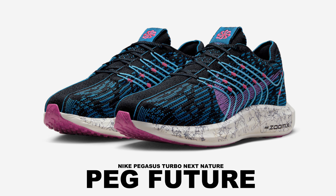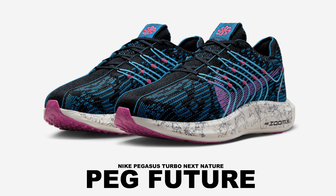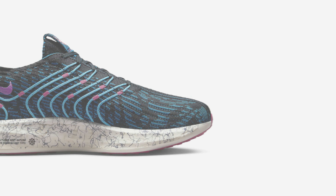The Nike Pegasus Turbo NN Next Nature is one of their most recent running shoes that comes equipped with at least 50% recycled content by weight.